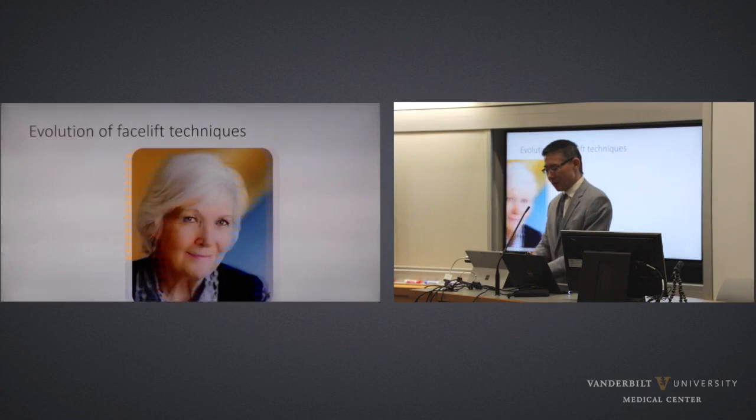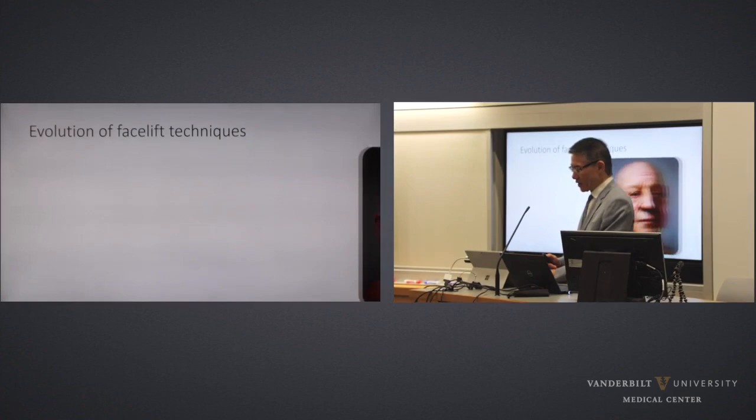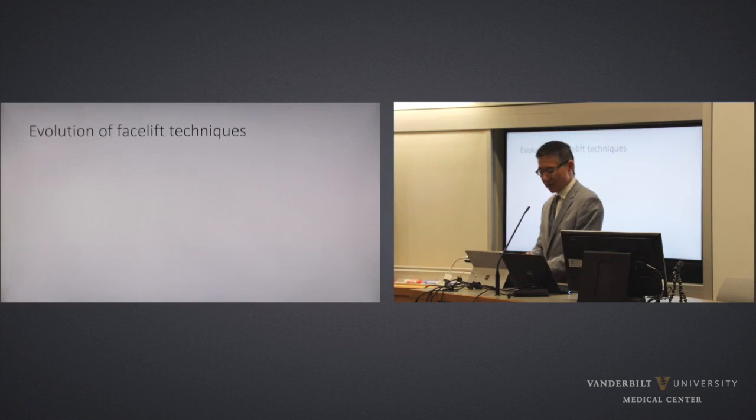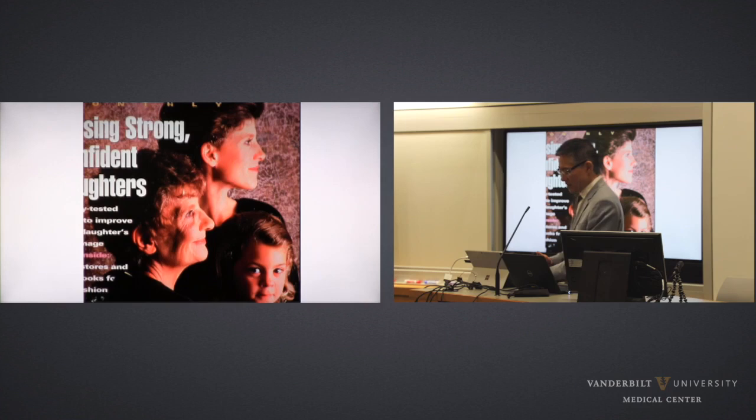Facelift techniques. As we age, a number of changes occur to our faces. The relationships between the vertical thirds change, the skeletal, structural, and skin components alter, and platysmal laxity and redundancy can combine to create the different appearances in our aging face as time passes.